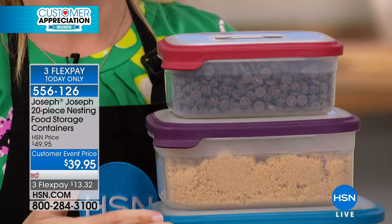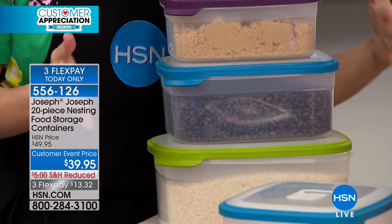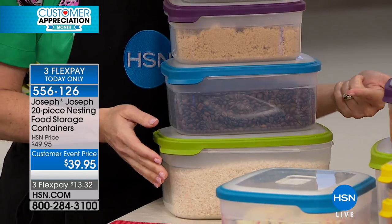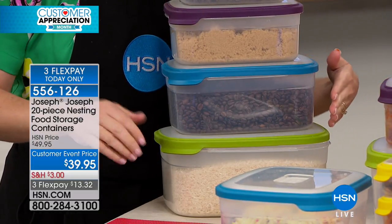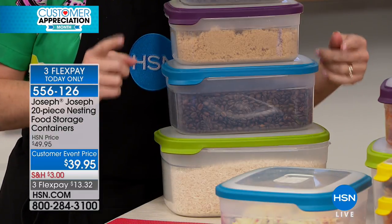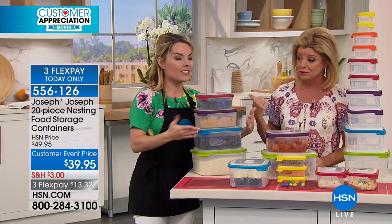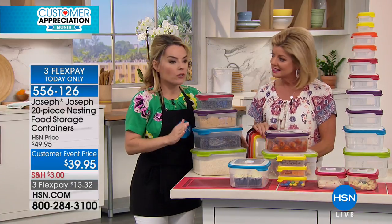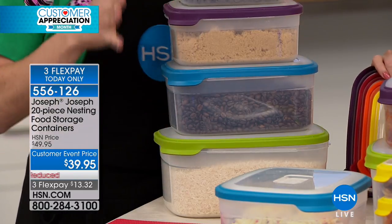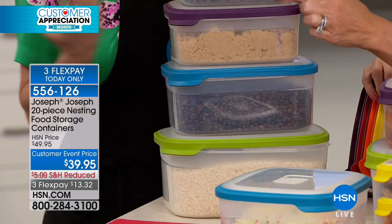Maybe you're looking at redoing your pantry right now. The pantry is where I waste a lot of money because I end up leaving things in the bags or boxes they came in — things get pushed to the back, and if you can't see it, you forget about it, you don't use it, and then you throw it away because it went stale. Here you can see what you have and how much you have left. You can see through them.